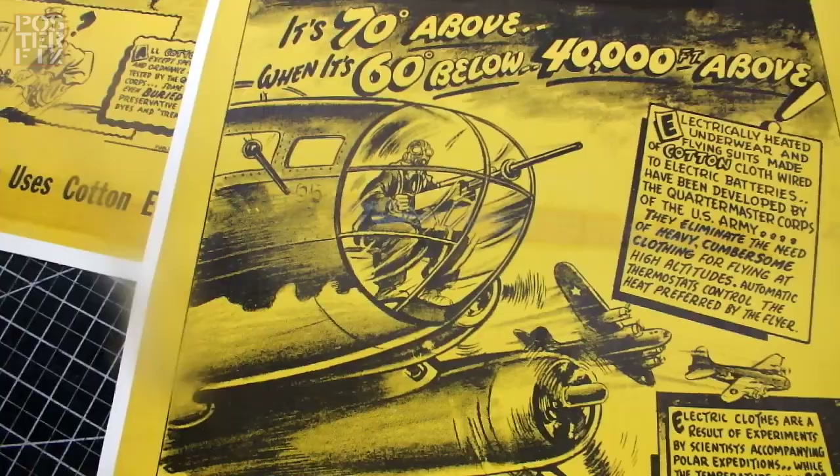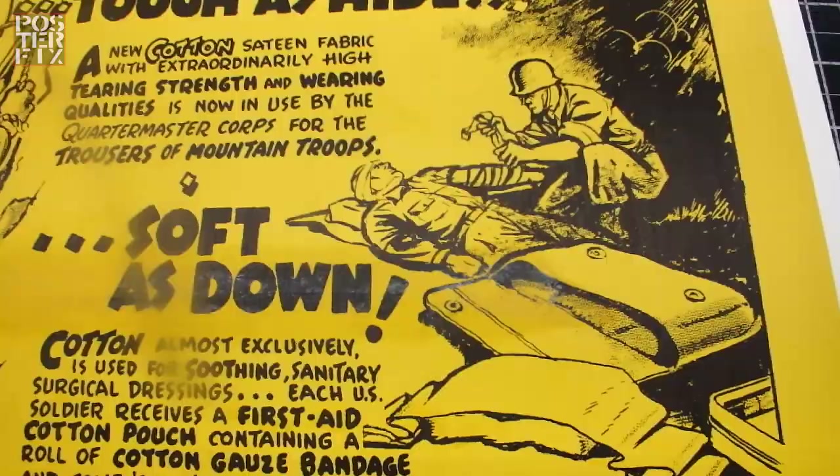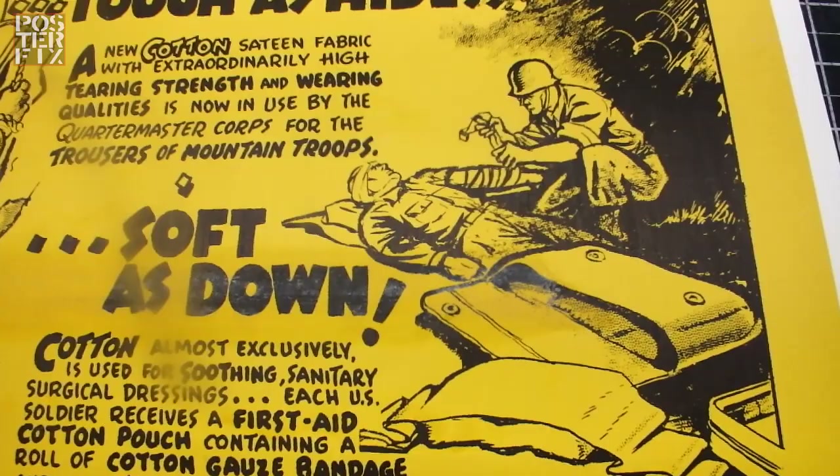Electrified clothing means that if you're in sub-zero weather you can stay warm even when you're at the North Pole with an electric blanket. Every U.S. fighting man uses cotton every day.